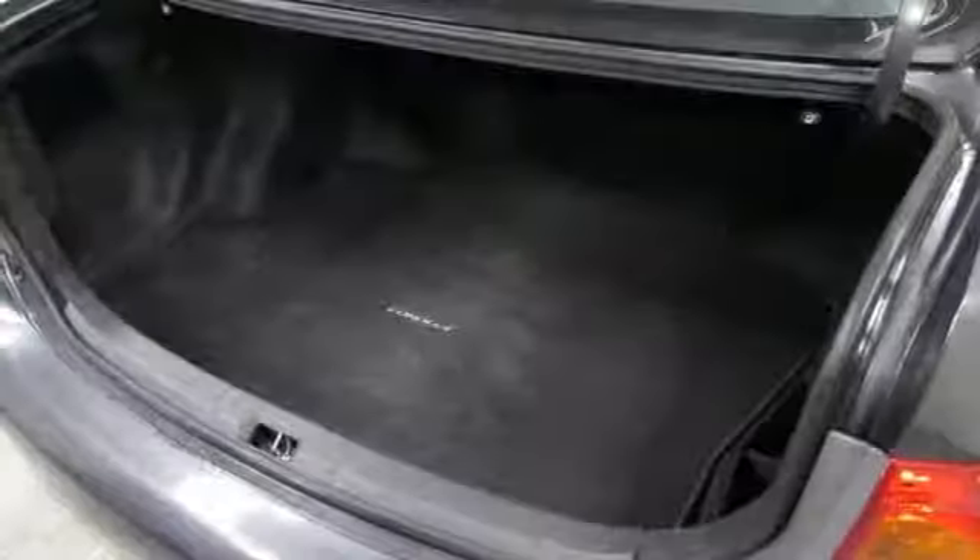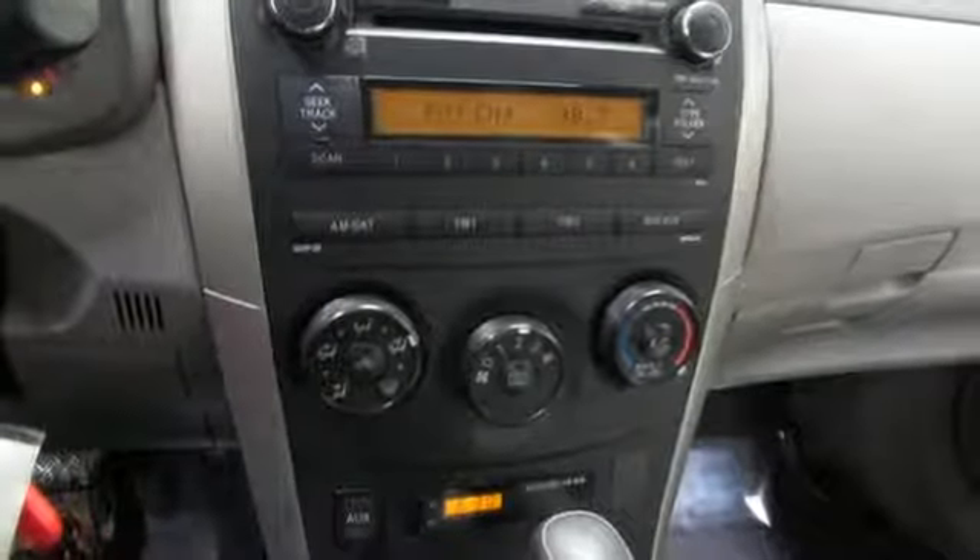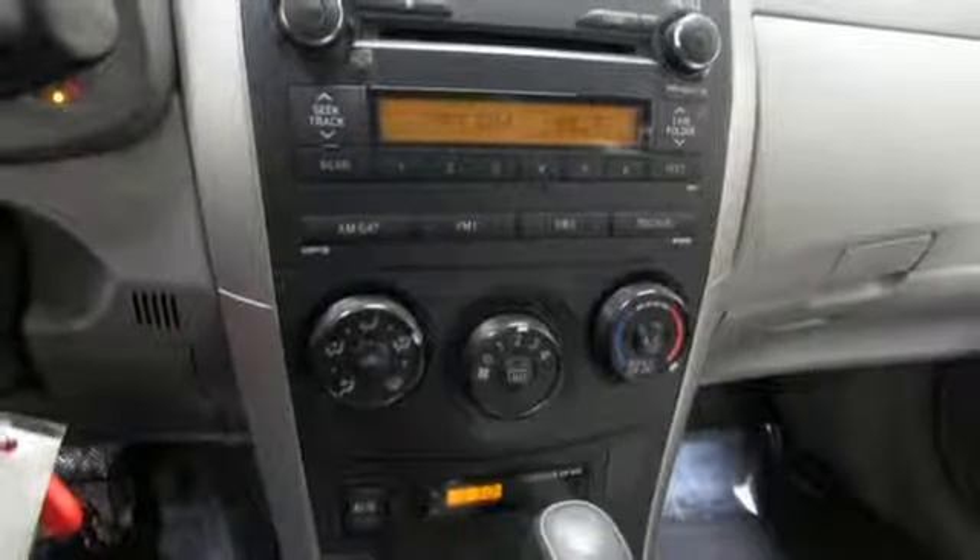Inline four-cylinder engine, gas pressurized shocks, and automatic transmission. Toyota — steered by ingenuity, driven by passion.